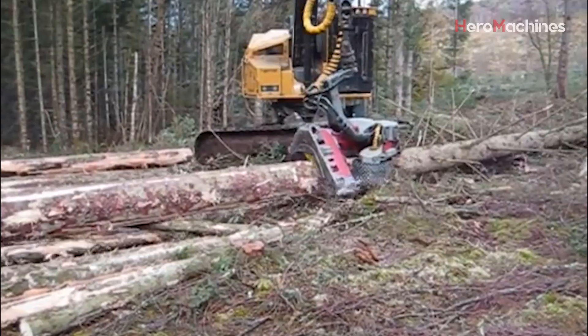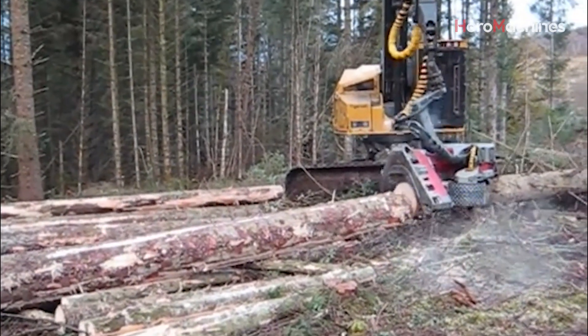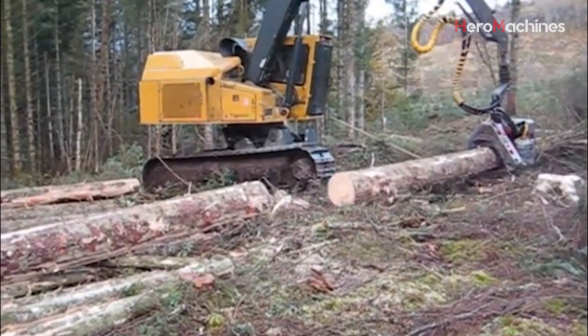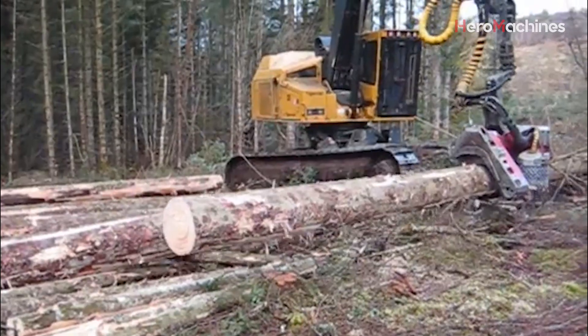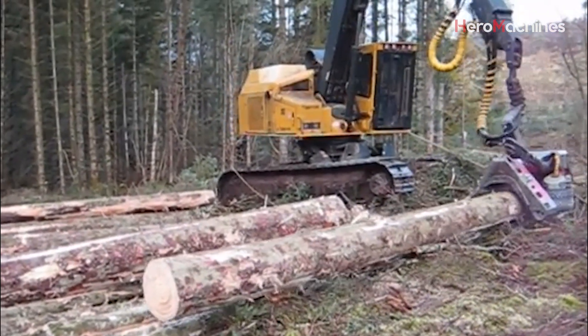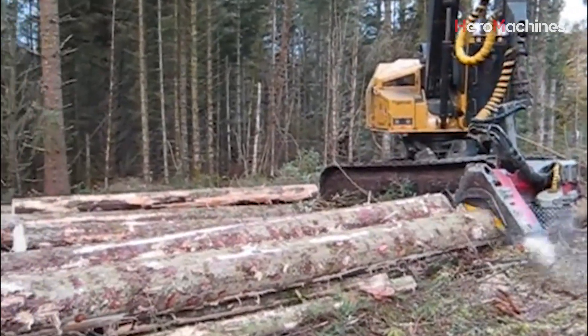Once the tree is down, the head shifts gears. Those rollers aren't just pulling — they're calculating length while feeding. At the same time, the blades along the head remove limbs quickly and efficiently. This kind of automated delimbing means the tree is processed right where it stands, reducing labor and cleanup at the landing site. Less hauling, more productivity.